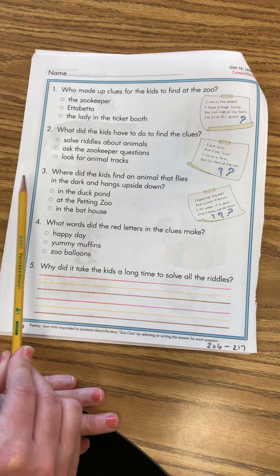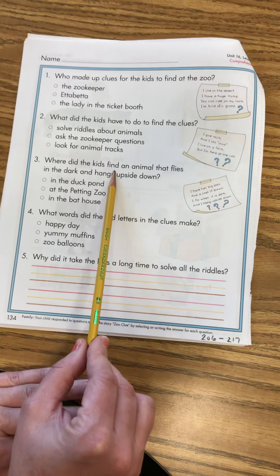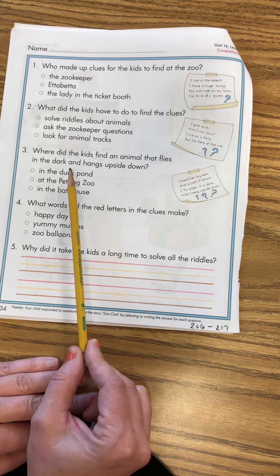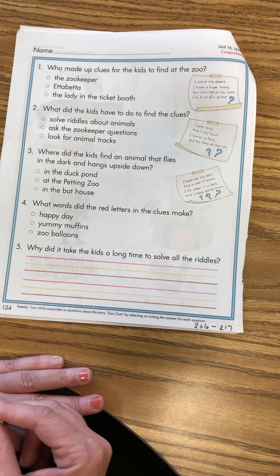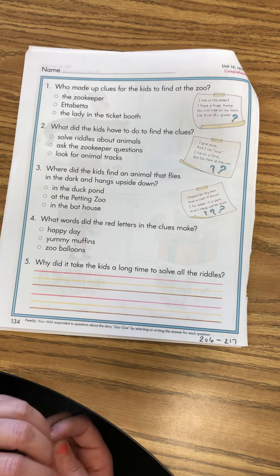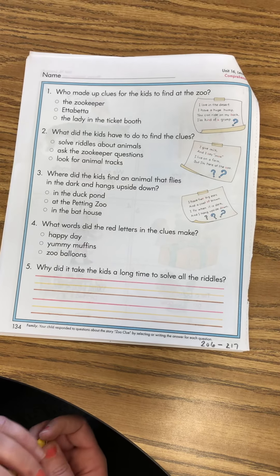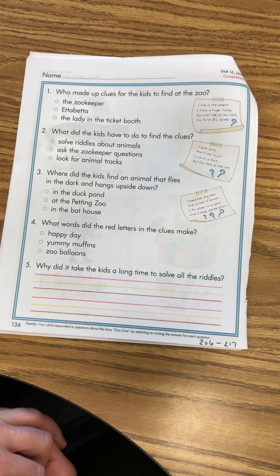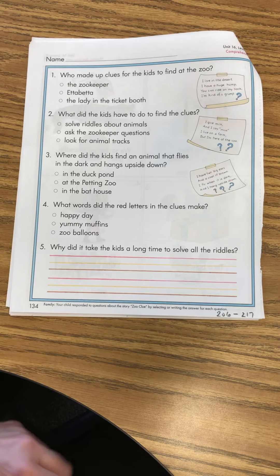Number three: where did the kids find an animal that flies in the dark and hangs upside down? In the duck pond? At the petting zoo? Or in the bat house? Well if you know what animal hangs out in the dark and hangs upside down, you should know the answer to that one.